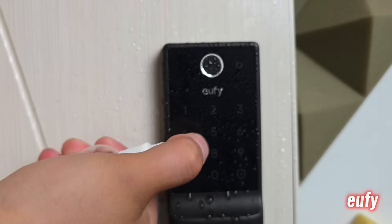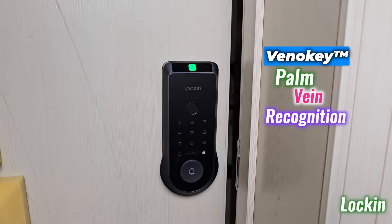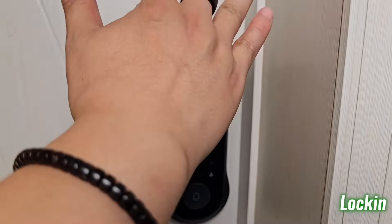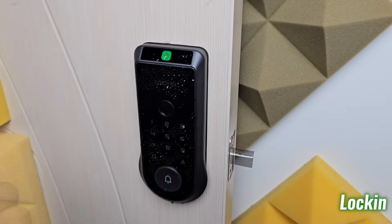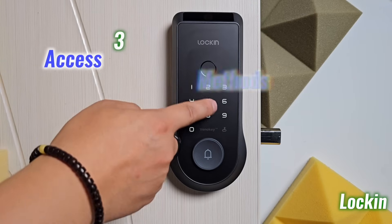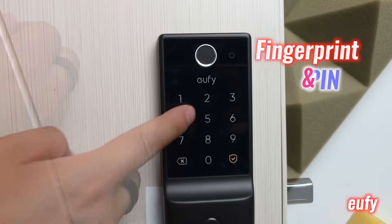Lock-in Vino redefines the experience with Veno Key palm vein recognition — a truly contactless system that scans internal vein patterns using infrared and radar tech. It unlocks in just 0.17 seconds, making it not only faster but far more consistent. It reads through moisture, dirt on skin, and varying hand positions with no physical contact. Lock-in also adds support for fingerprint and pin codes, offering three access methods; Eufy stops at two.